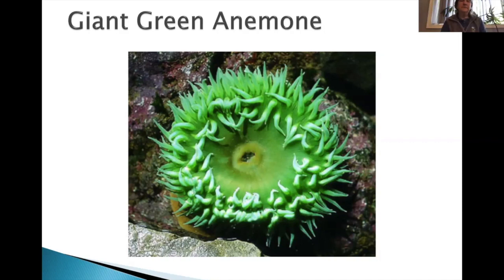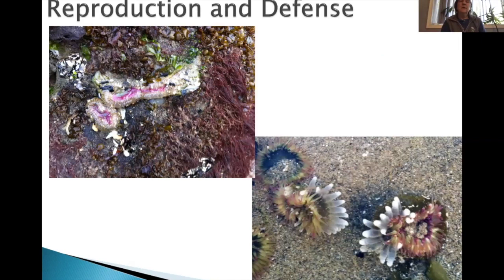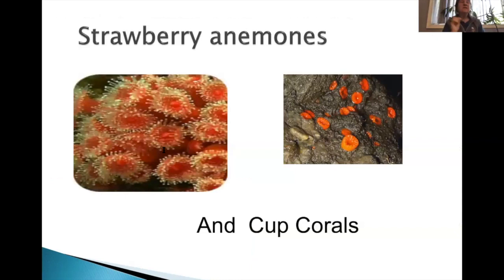The aggregating anemone reproduces by dividing itself rather than spawning, which is why you see those little clusters. They defend their territory: the clonal families form, and when groups get too close, they extend club-like appendages and sting each other, leaving bare rock between clonal families. Those little strawberry anemones are very tiny but actually have a little bit more toxin than the big ones. And in caves at minus tides you'll see little cup corals — all in the cnidarian family, all with stinging cells.